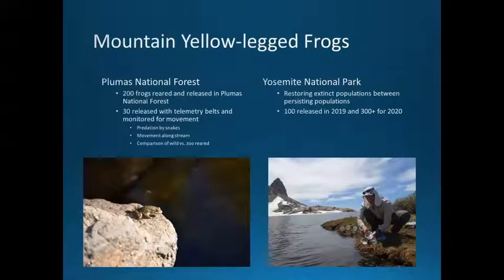In a totally different environment, we're working in Plumas National Forest — more of a stream system at the northern edge of the range for this species, representing a different clade. We've reared about 200 frogs and released them in the forest. We have a bunch of different projects there looking at predation by snakes, movement along streams, and comparisons of success of wild versus zoo-reared offspring and adults. About 30 of those animals had telemetry belts on them and have been monitored. A newest project is in Yosemite National Park, where we're working in pristine habitats to restore populations that are extinct between persisting populations — we've released about 100 frogs this past year and are rearing about 300 for release next year.